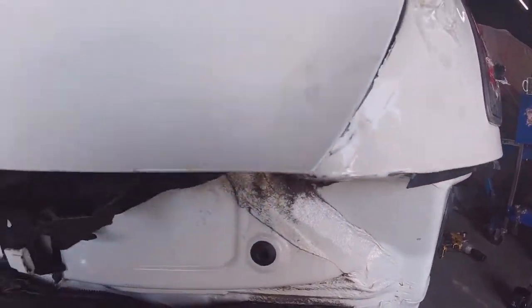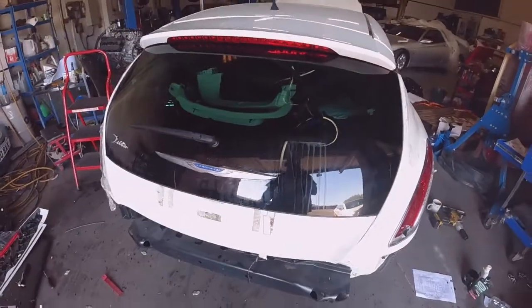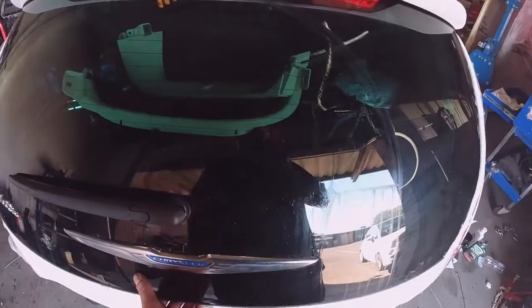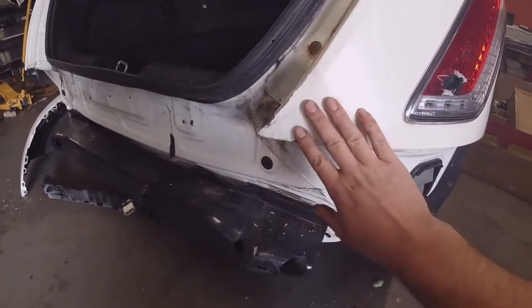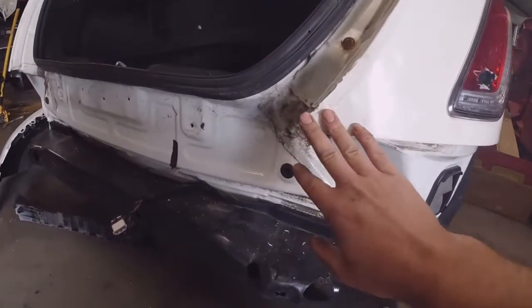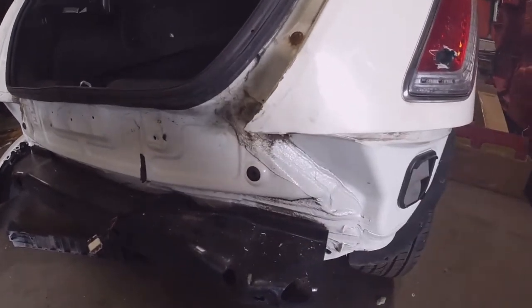At least it's watertight now with the new glass in the back. I want to get the trim back on and then start tackling this section here — I'm going to get the paint off so I can use the spot weld puller and bring that corner out. Let's crack on.